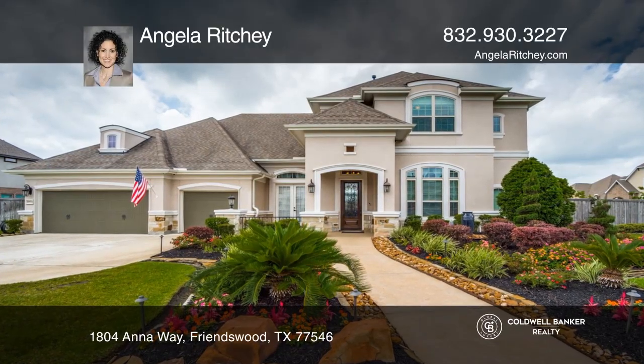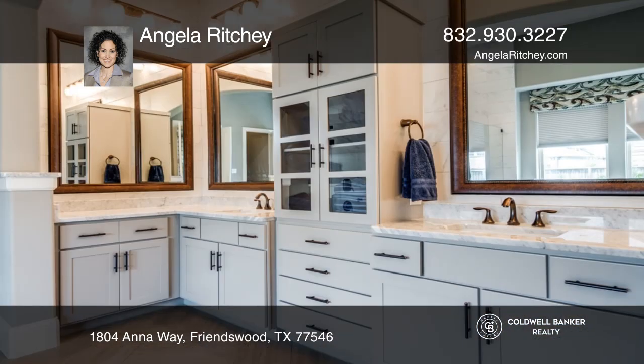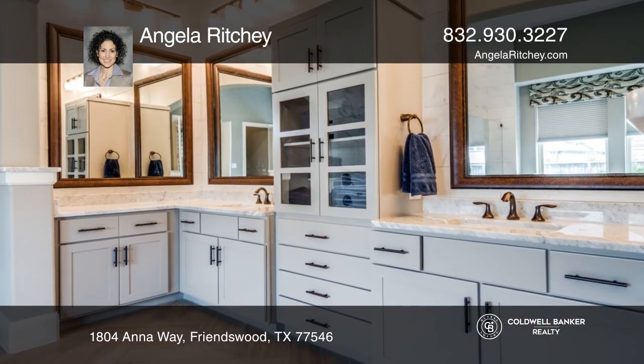Welcome to this five-bedroom, four-and-one-half bathroom in the prestigious Sterling Creek gated community. This home boasts lavish landscaping all around.